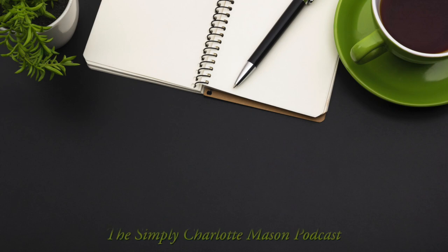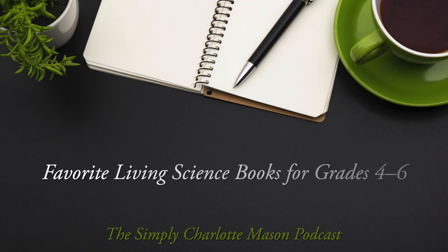Here are some favorite living science books for grades four through six. Welcome to the Simply Charlotte Mason podcast. I'm Sonya Schaefer. Some of the most enjoyable things about teaching science in the elementary years when you're using the Charlotte Mason method are that you get to share books that make science come alive to that child. You get to pique their interest in nature all around them, and expose them to a world of nature they might not otherwise have access to. All of that is done through those living books and nature study that are so intrinsically part of a Charlotte Mason approach.